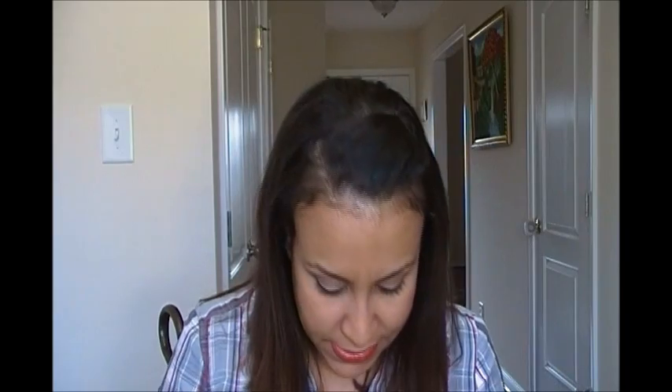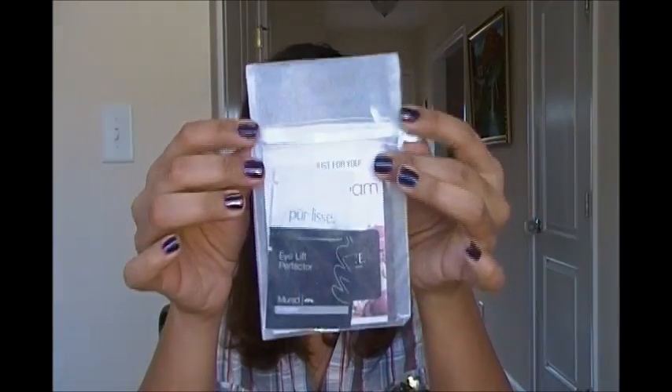I'll maybe put some on tonight and sleep with it to see how it does. It says: apply liberally to lips day and night and allow the balm to be absorbed. Use under lipstick or gloss to enhance color and provide smoother application. And there's another little bag — I love these little bags, I think they're just so cute.